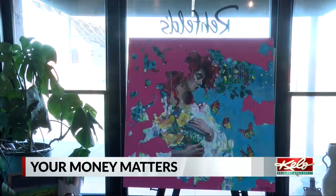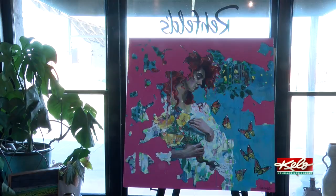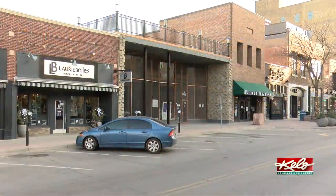Rayfield's Art and Framing has had several locations over the years. They started at the mall, and had a location on 41st Street at one time. But downtown on Phillips, right across from Zamboros — they were there for a good 20 years.